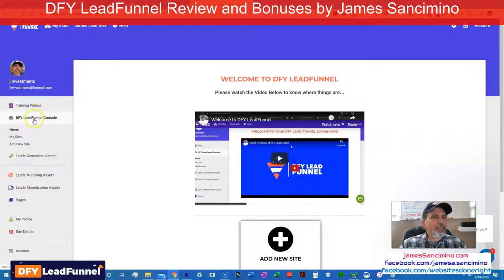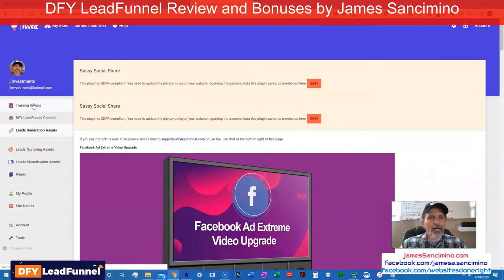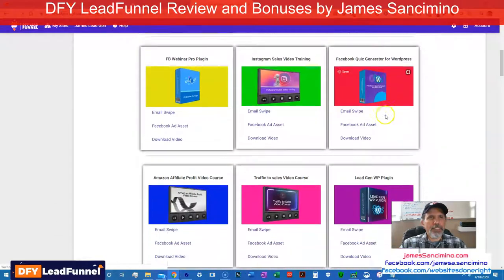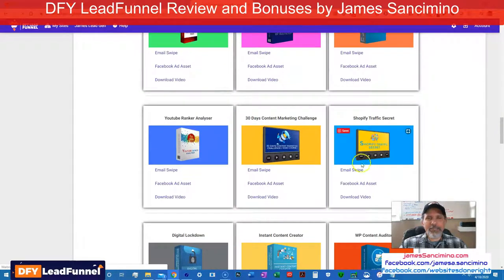Here is the console. Got the intro by Victory. And then you've got the lead generation assets right here — here's a bunch of them. These are all what you can take, and it's got the email swipe, Facebook ad asset, download video — everything is done for you. You just got to wire it in, get it out there to the correct eyes, and they show you how to get it out there to the correct folks. You're going to send it out to somebody who's interested in this stuff.